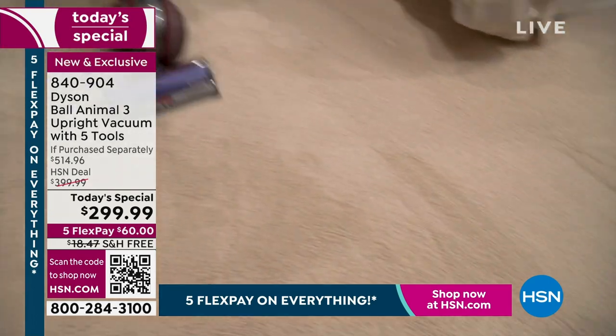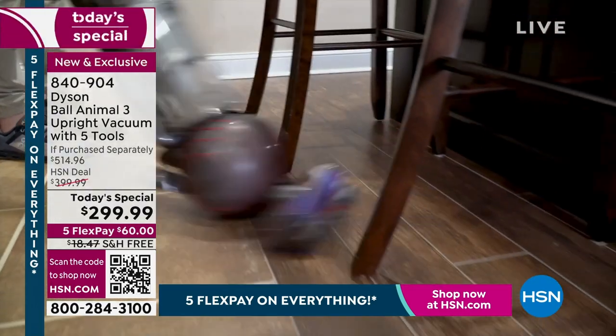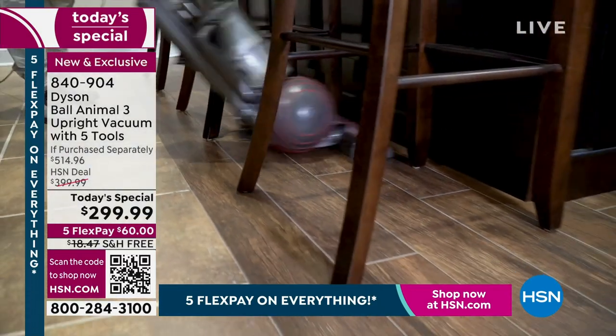Your item number is 840-904. Gemma, we're over to what we call the naughty carpet.